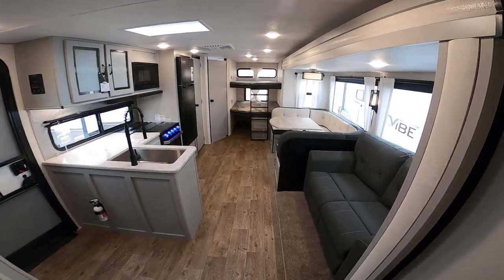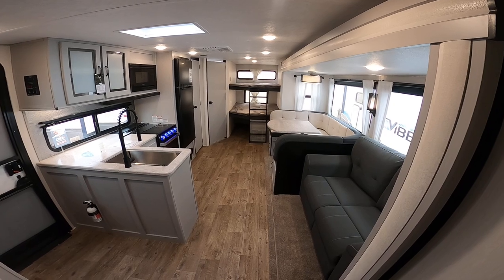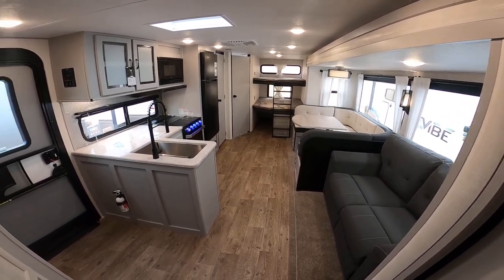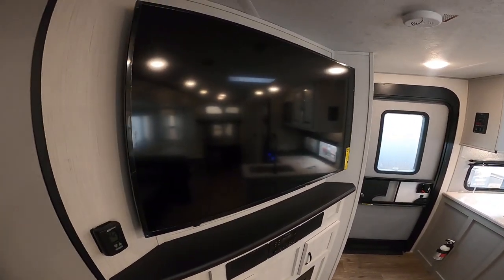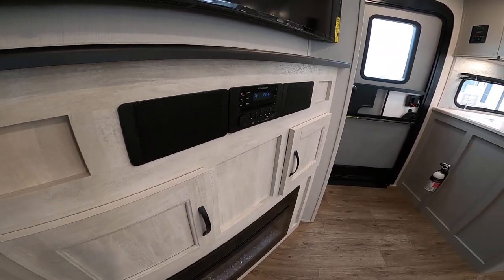We have one flush floor slide. This is a cable-driven slide system, so it's got a really great insulation factor. It includes the large television, which is a smart TV, and an upgraded sound system.